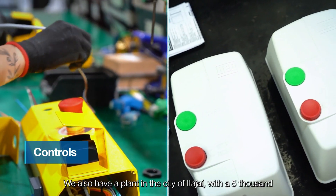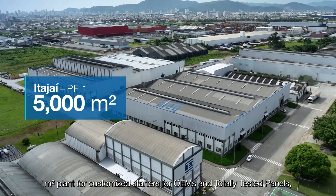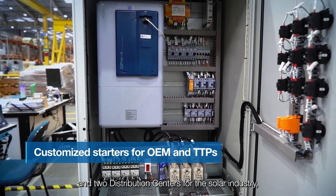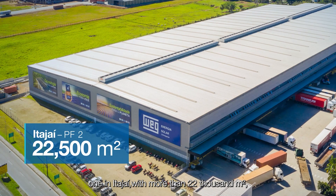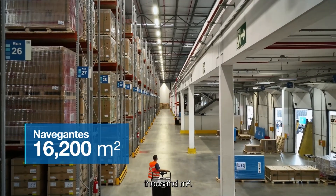We also have a plant in the city of Itajaí with a 5,000 square meter plant for customized starters for OEMs and totally tested panels, and two distribution centers for the solar industry — one in Itajaí with more than 22,000 square meters and another in the city of Navegantes with more than 16,000 square meters.